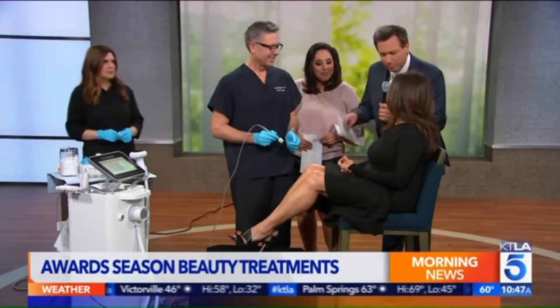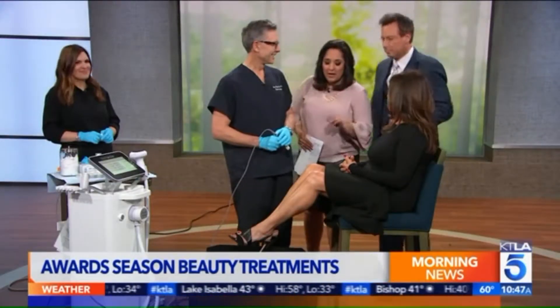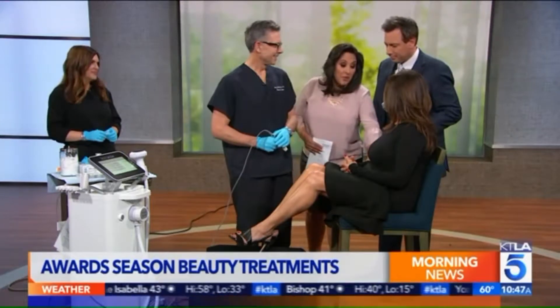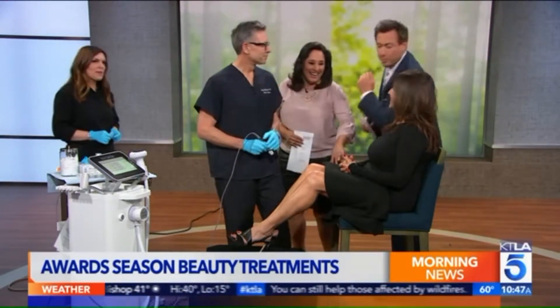I'm Bianca. And what is bothering you, if you don't mind me asking? I just like a little tightening, firming my knee and my skin around that area. Okay, the area around the knee. We don't know if this is going to be very painful. If it hurts, scream, yell at us, okay? You can punch me right here in the shoulder.